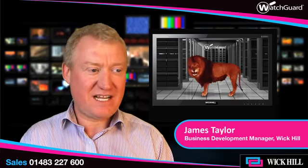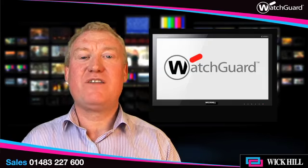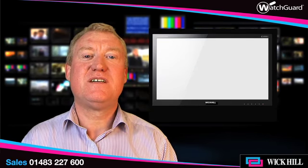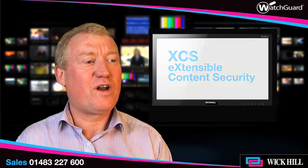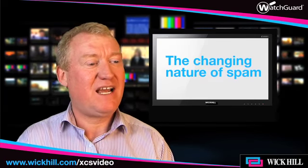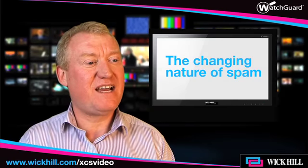Hi, I'm James Taylor, I'm the product manager for WatchGuard at Wickhill, and today I'm joined by Ian Kilpatrick, our chairman. I wanted to talk to you today about the WatchGuard XCS solutions, but before we dive in, I wanted to ask you: what are the changing nature of spam and the changing requirements for email management within business today?